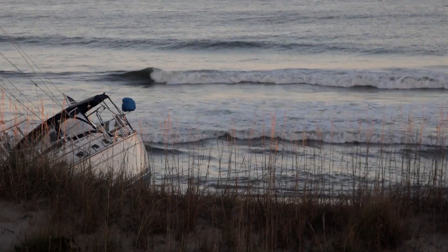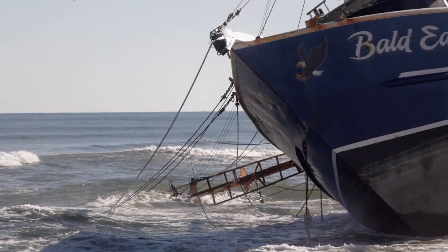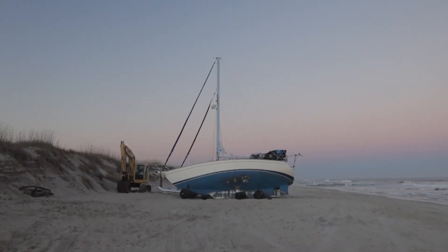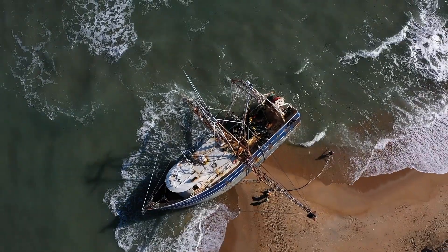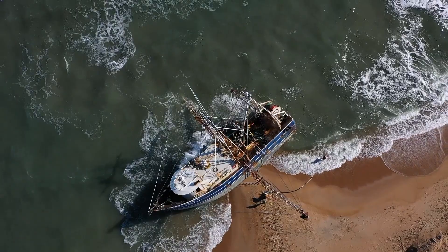Shipwrecks still happen to this day, absolutely. It remains dangerous. Not that it happens every day, but it certainly does still happen, and it's not uncommon. People in other parts of the country don't know anything about it at all.